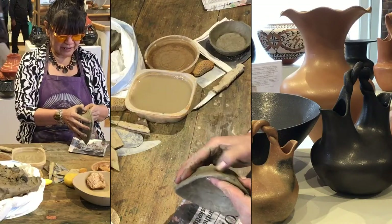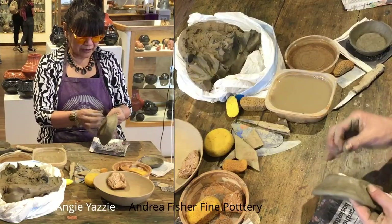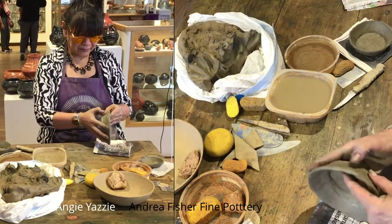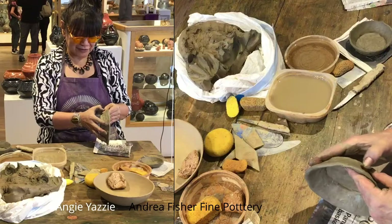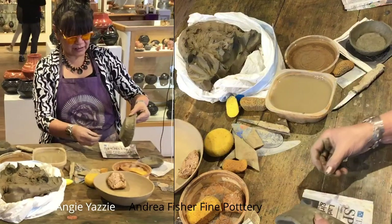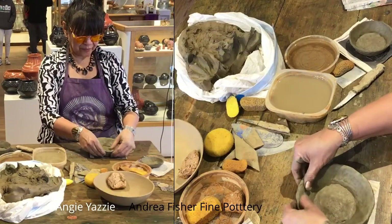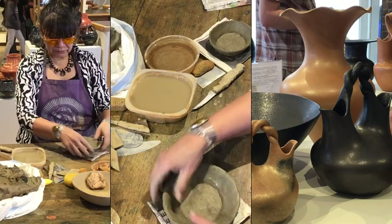Did your mom make pots too? She did. In fact, I meant to bring some of hers, but I did not. Her favorite was wedding vases — she liked making wedding vases. Those are quite difficult. That's why I was in such awe of Eric's newest wedding vase.